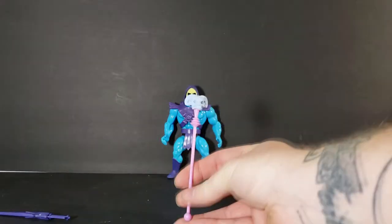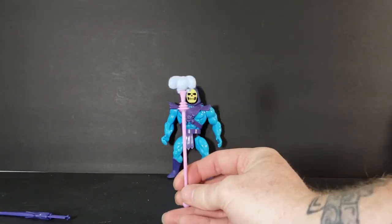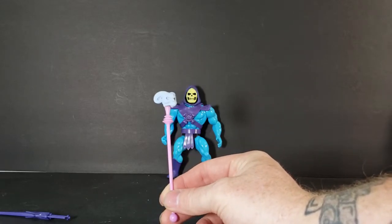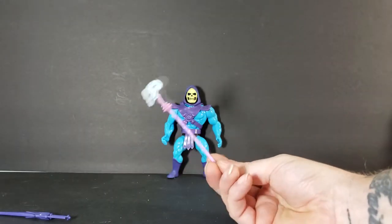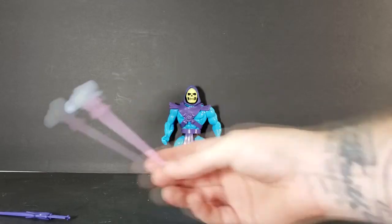And now we've got the Havoc Staff — just a pink staff there with a ram's skull on top of it. This is where Skeletor can channel his power through.